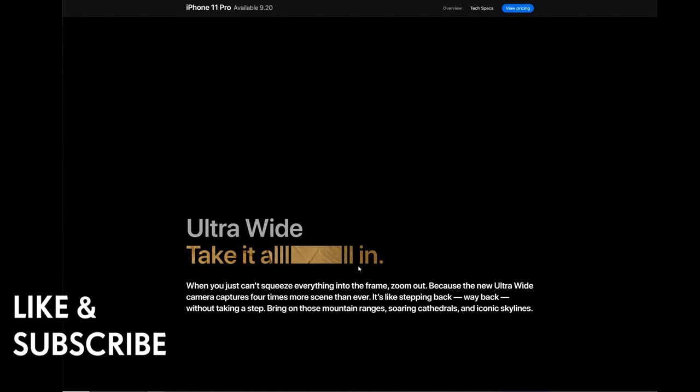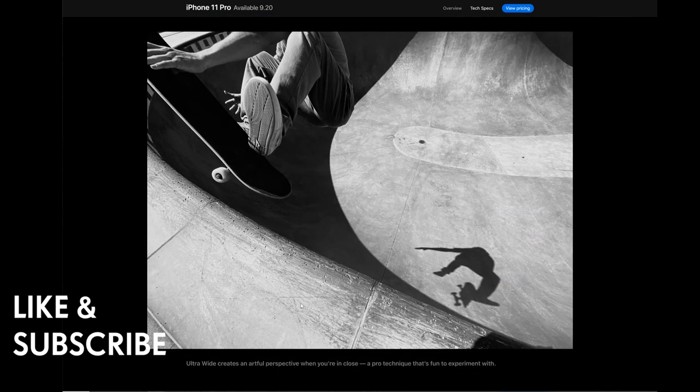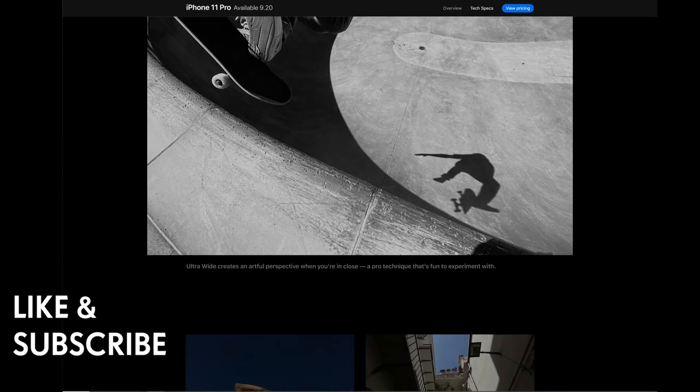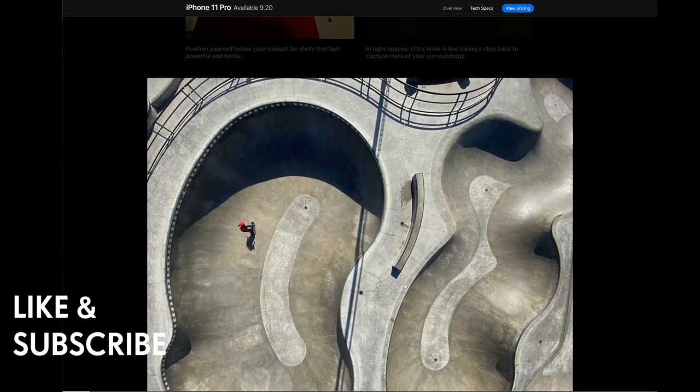The ultra-wide camera captures four times more scene than ever — it's like stepping back way back without taking a step. Bring on mountain ranges, soaring cathedrals, and iconic skylines. For travel, it's great to capture all the scenery. Ultra-wide creates an artful perspective in close quarters too, and in tight spaces it's like taking a step back to capture more of your surroundings — you might not need a GoPro for this.